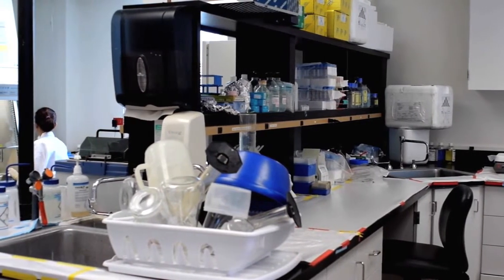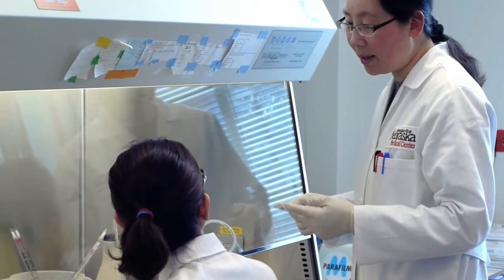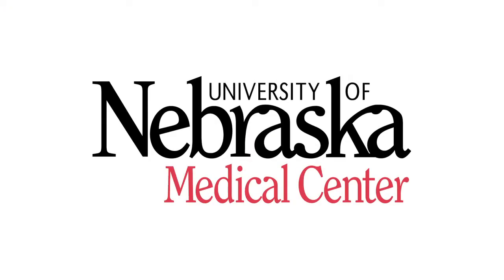My lab is a very diverse lab and we are an international group. The group is made of people like myself — I was born and raised in Cameroon before moving to England for my graduate studies. We have people from Latin America, from Asia including China and Nepal, and from the U.S. We work on most projects as a team and we are a very cohesive group.